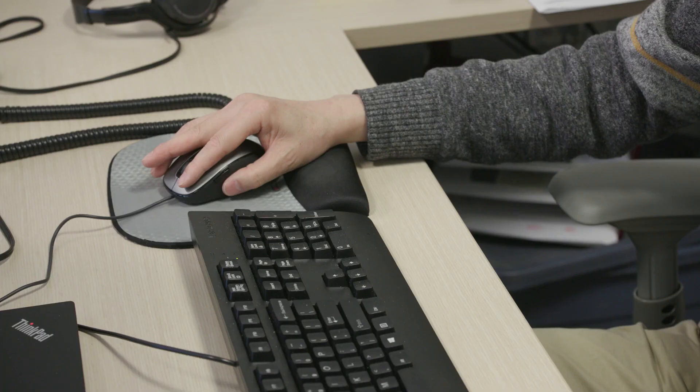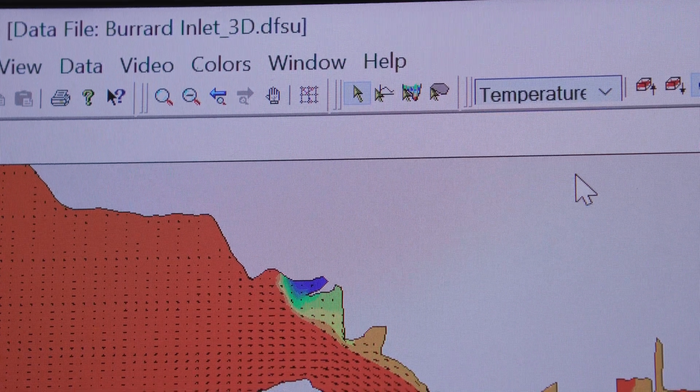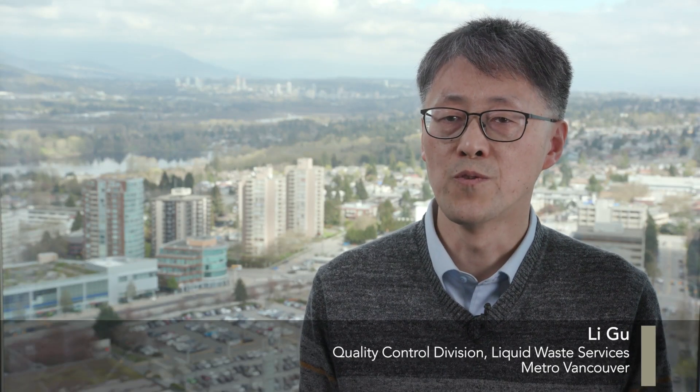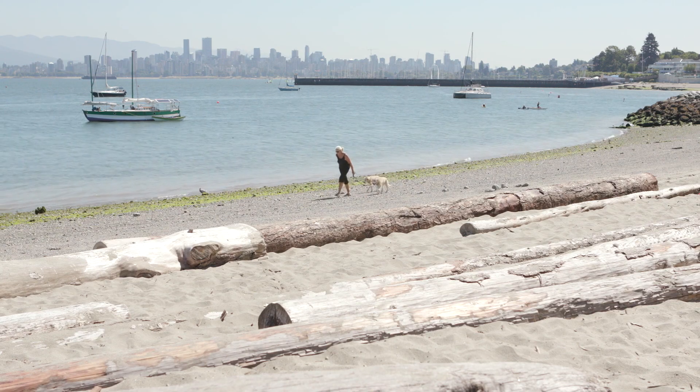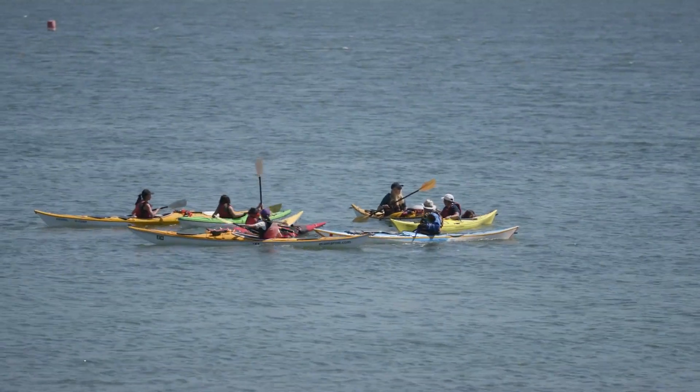Staff at Metro Vancouver have developed models for the lower Fraser River and are now working on one for Burrard Inlet. The ultimate goal is to protect the environment and human health. With this kind of model, people are better informed in terms of public awareness and safety for activities like swimming on the beach. It also informs management decisions regarding infrastructure upgrades, maintenance, and operations.